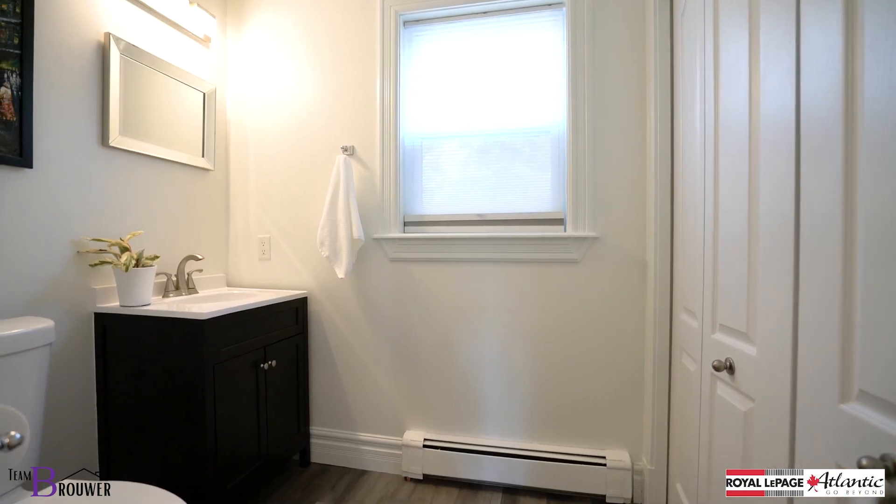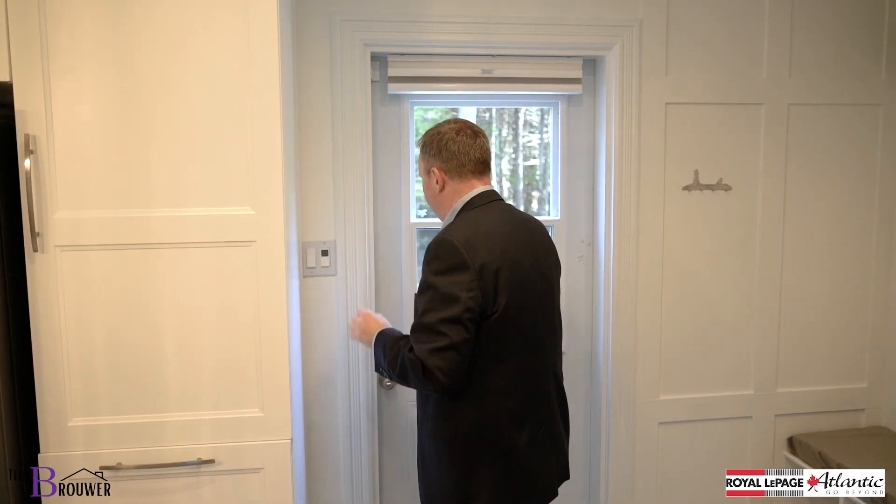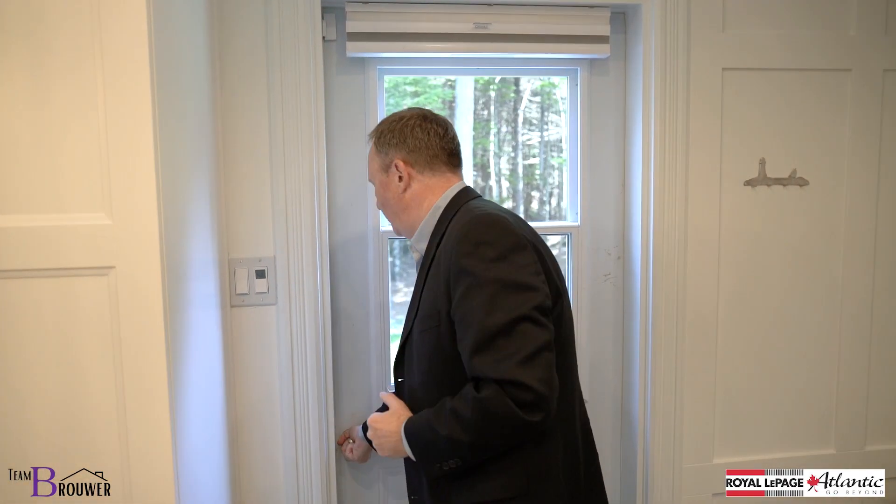We have a half bath tucked on the side, but what's so nice about this home — we have our front entrance, but our day-to-day entrance is perfect coming from the back of the home.